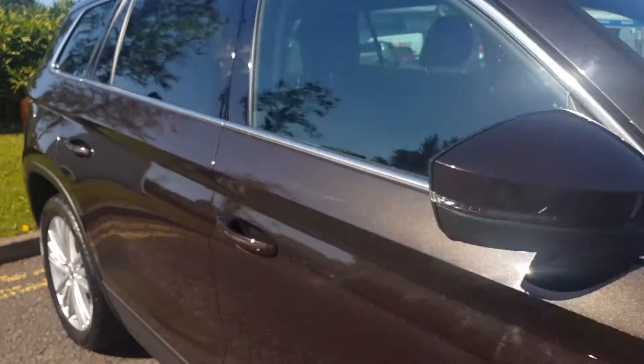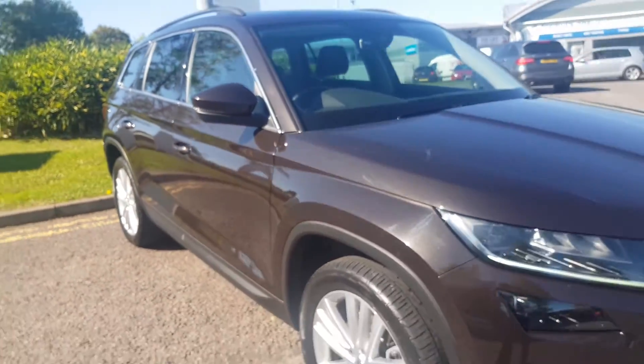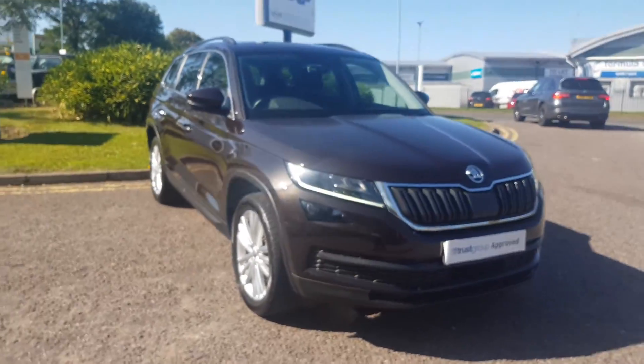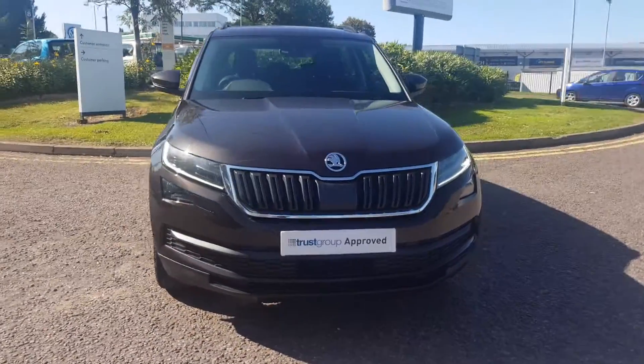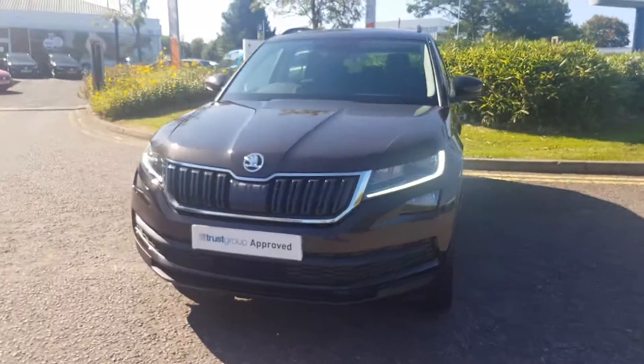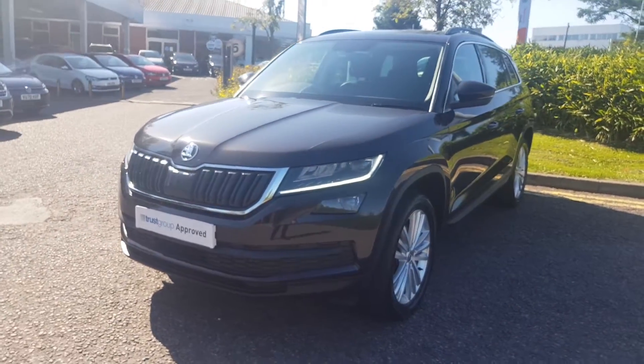That's just a small preview of this fantastic vehicle. To find out more and book your test drive, call the sales team on 01527 883388, or alternatively please submit your enquiry online.